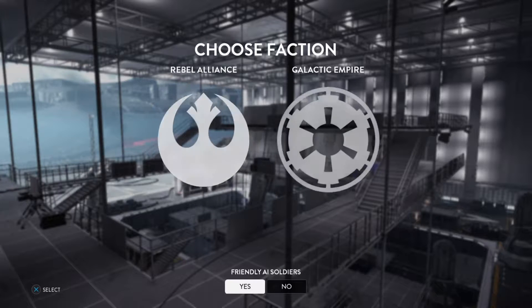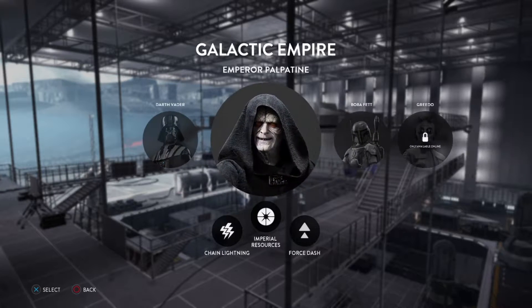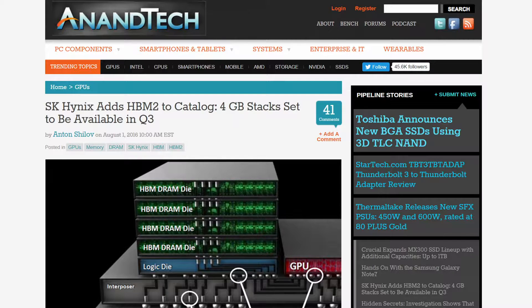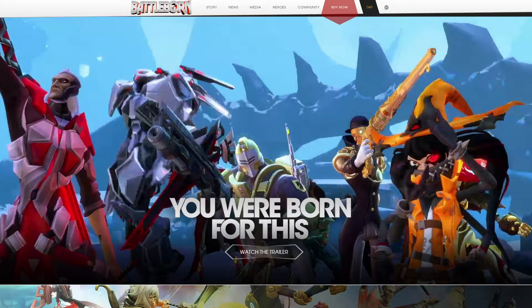Hey, what's going on everyone. Today we've got some speculation mixed in with straight facts. Fact: four gigabyte HBM2 stacks are in production. Real quick, I just want to let everyone know that I'm hosting a Battleborn Steam key giveaway.